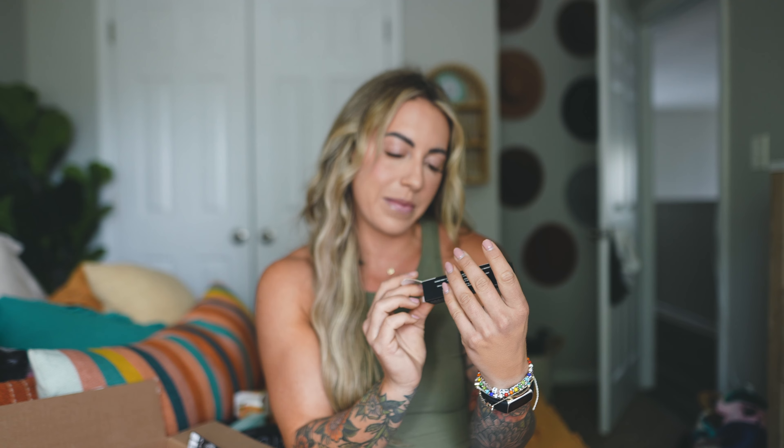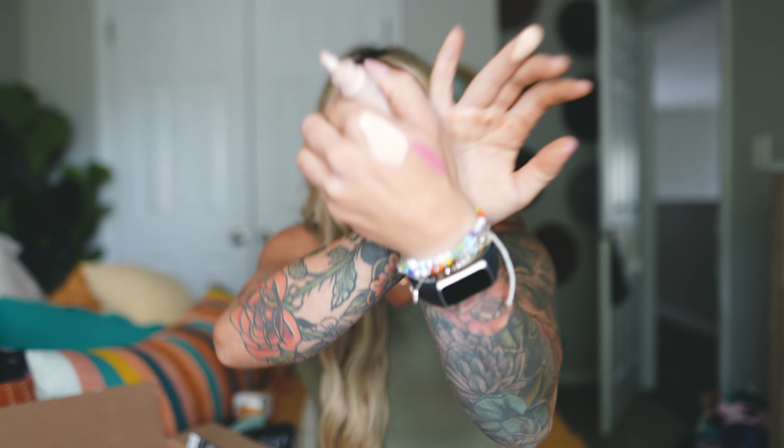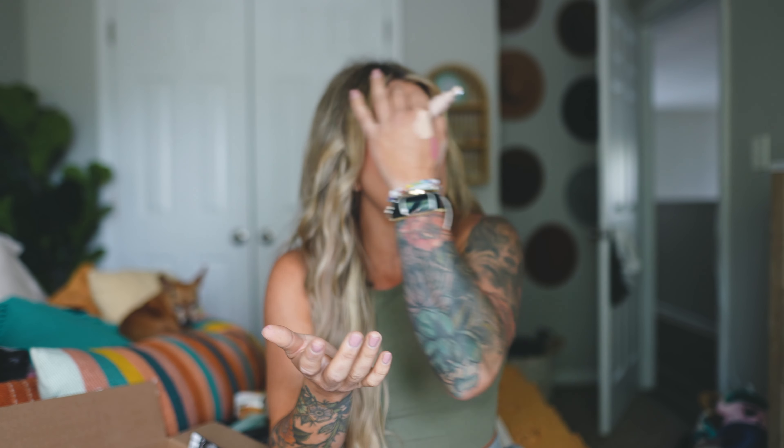Next — another TikTok find — this is from Fenty Beauty: the Bright Fix Under Eye Brightener. I got it in shade 4. Look at this applicator! You just put this underneath your eyes — it has a little pink undertone but seems to have some coverage. I'm going to see how this goes underneath concealer. I'm putting it on one side so you can tell me in the video if it looks brighter on my right side.